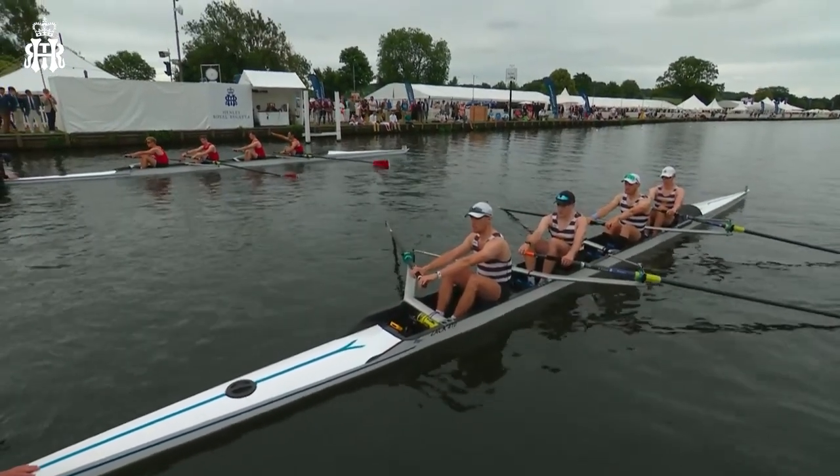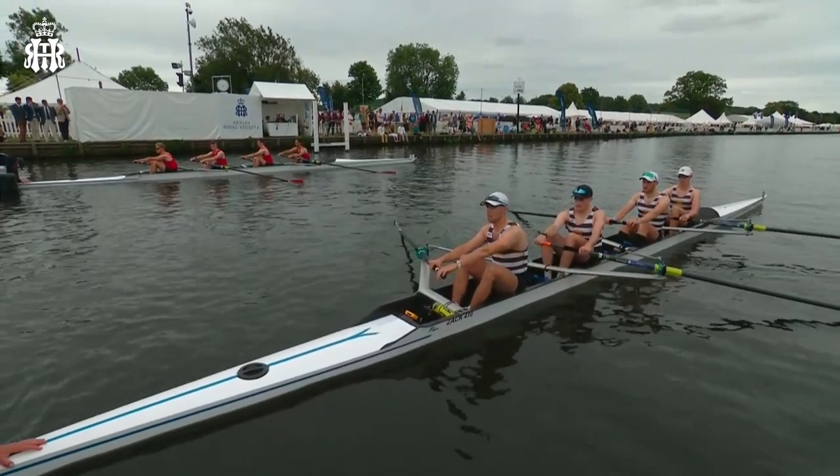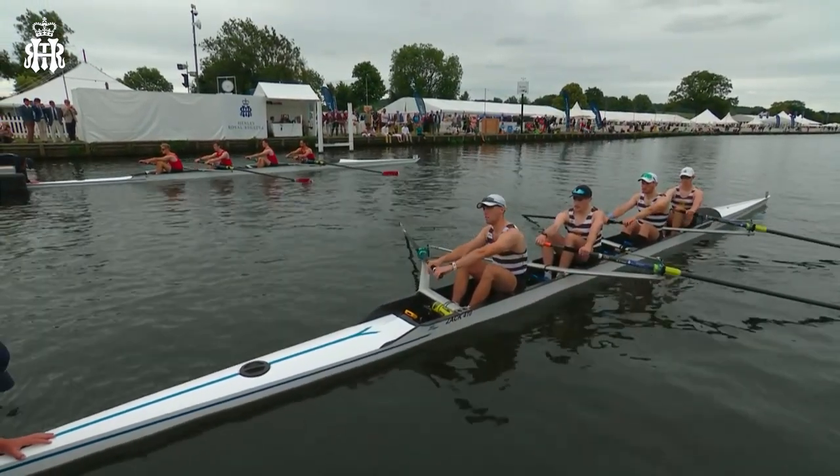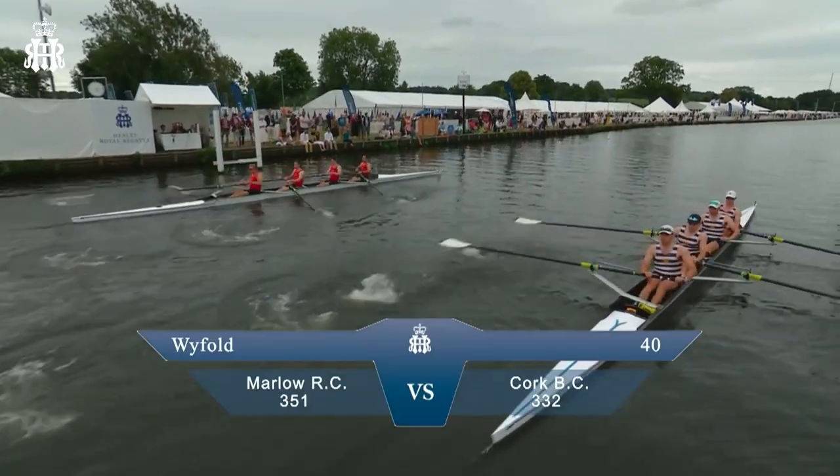We're on the Henley start line with the Wyfold Challenge Cup. It's a coxless four, with a little bit more steering challenges here. On the left of our picture, it's Marlowe Rowing Club, a local club. And on the right, from Cork in Ireland, Cork Boat Club — away they go.